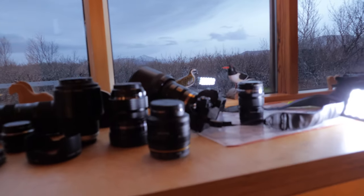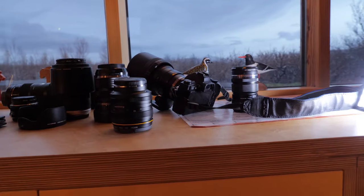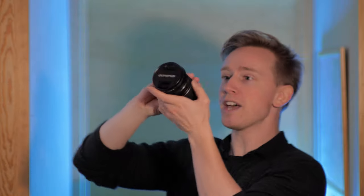12mm is incredibly wide and then it goes all the way to 200mm. You could be vlogging with this lens and then all of a sudden you see a bird on a mountain and you're like, let me just take a look at that.